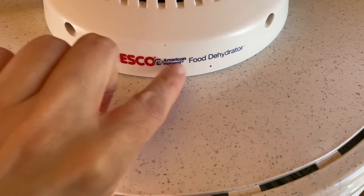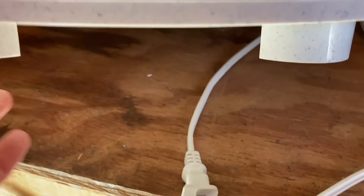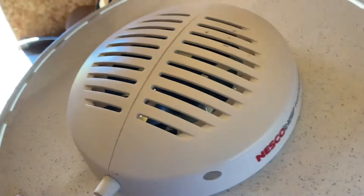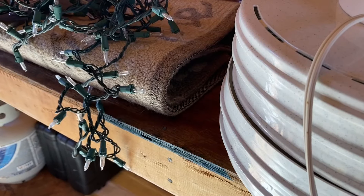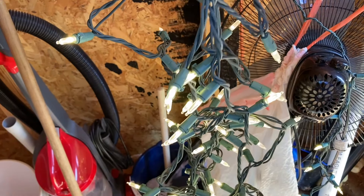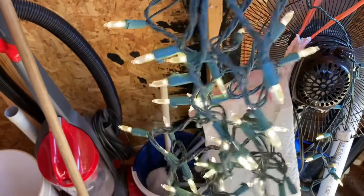Last but not least, I found this Nesco food dehydrator — it looks like it has all of the pieces: the base piece and then these little inserts that just stack on top of each other. I looked inside the motor and didn't see anything crawling around, but I put it out here in quarantine just to make sure. I think I need a bigger shed. Let's see if these lights work — wow, they actually work! That's so great.